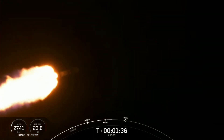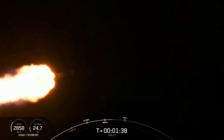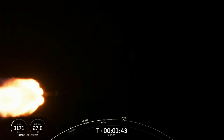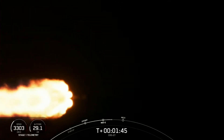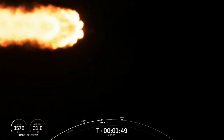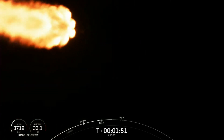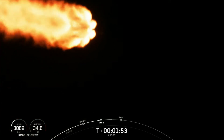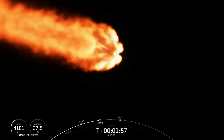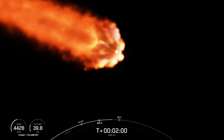Then the first stage will flip around to make its way back to its landing site, the drone ship named A Shortfall of Gravitas. The second stage will then ignite its Merlin vacuum engine to boost Dragon to low Earth orbit during SES-1. And the last event is the boost-back burn to reduce velocity of the first stage in preparation for atmospheric entry. This whole sequence will take place over about 30 seconds or so.